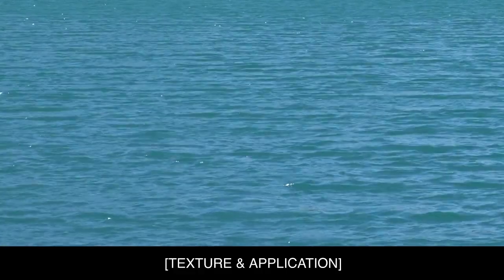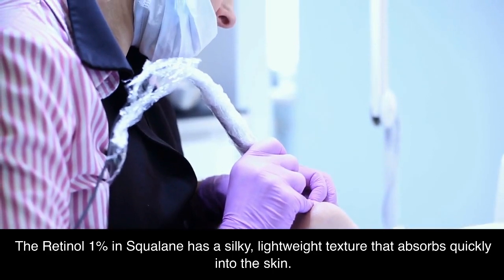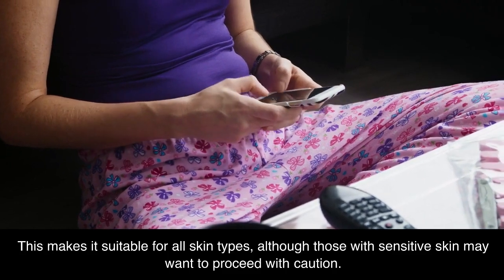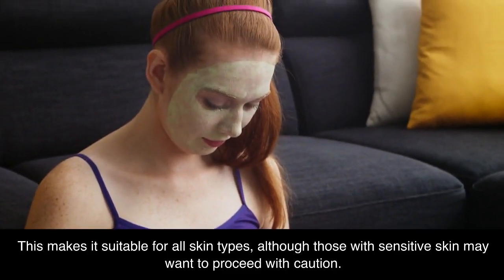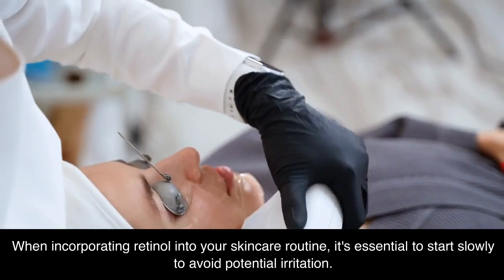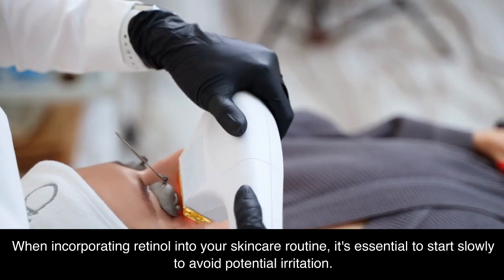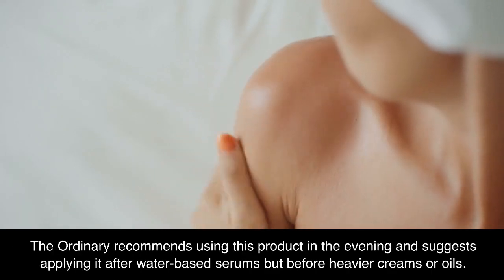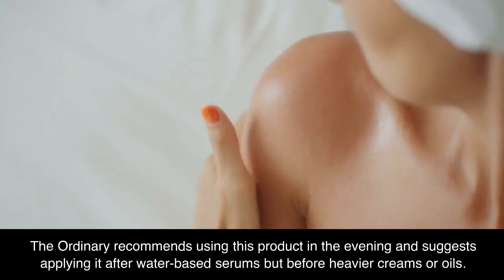The Retinol 1% in Squalane has a silky, lightweight texture that absorbs quickly into the skin. This makes it suitable for all skin types, although those with sensitive skin may want to proceed with caution. When incorporating retinol into your skincare routine, it's essential to start slowly to avoid potential irritation. The Ordinary recommends using this product in the evening, applying it after water-based serums but before heavier creams or oils.